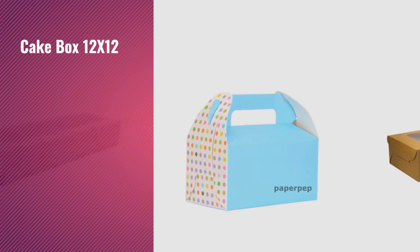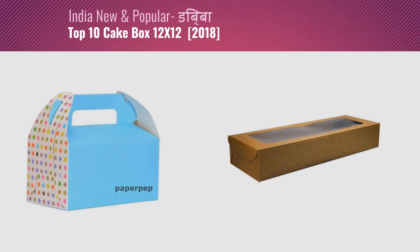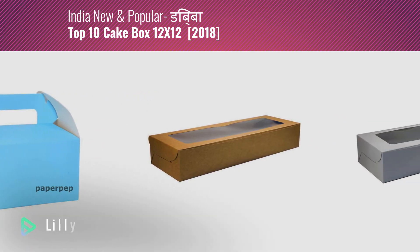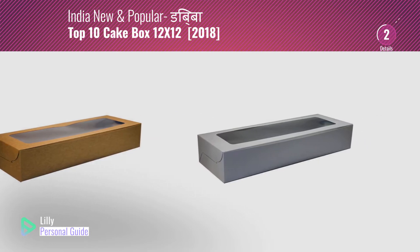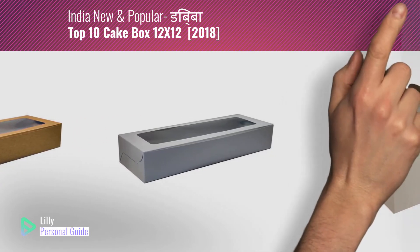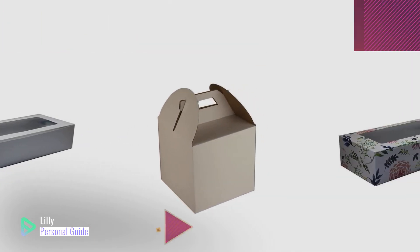If you're looking for cake box 12 by 12, this video is for you. My name is Lily, your personal guide. Welcome to our channel. At any time you can click the circle in the corner and get more info and real-time deals on your favorite products.